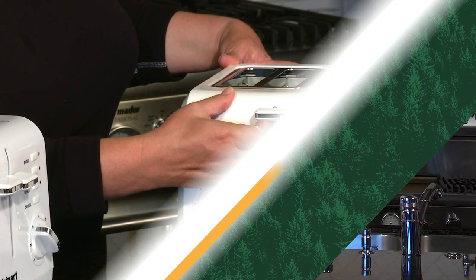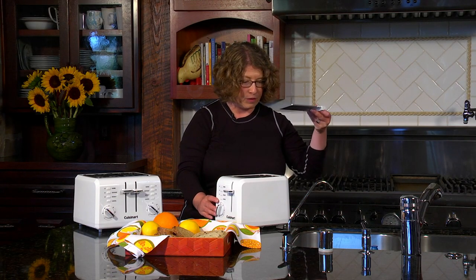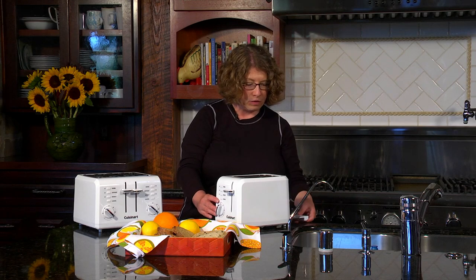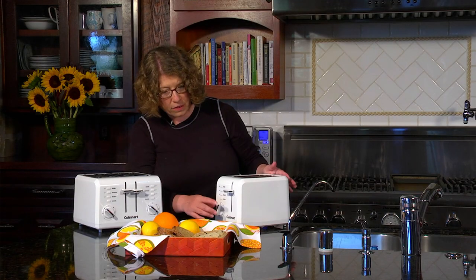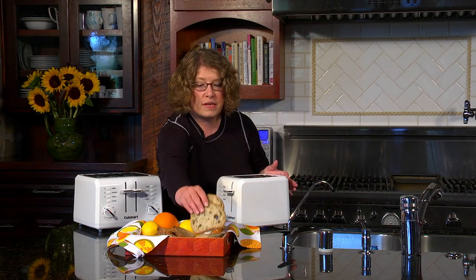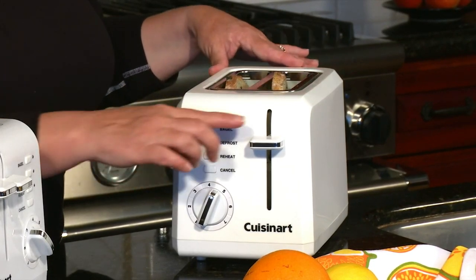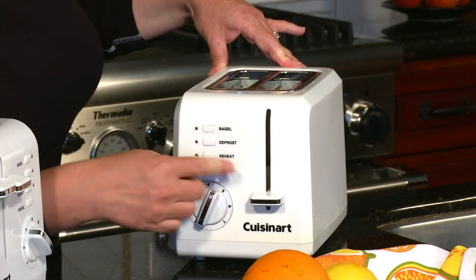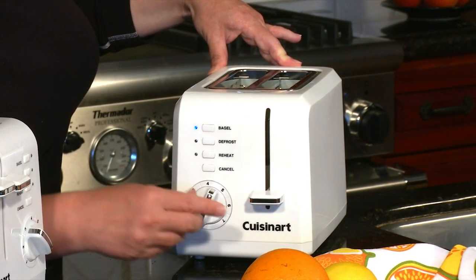It blends into the design of your home while still delivering performance with powerful features like heat-up, bagel, and defrost functions. The shading setting offers a full range of browning options to perfectly match each piece of bread. The CPT-122 is also one of the fastest toasters, popping the bread fully toasted in about a minute and a half, and it is one of the most compact too, making it ideal for small spaces.